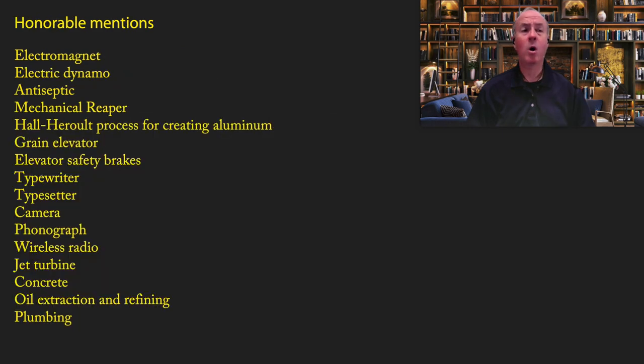So now we're almost ready for number one. But first I want to go over a few honorable mentions. There were a lot of inventions of the 19th century that I considered for this list — maybe some of them actually belong in the top 10. I'll let you decide on that one.